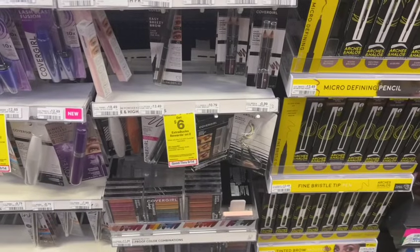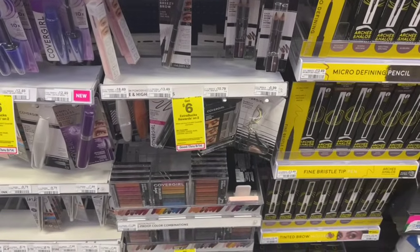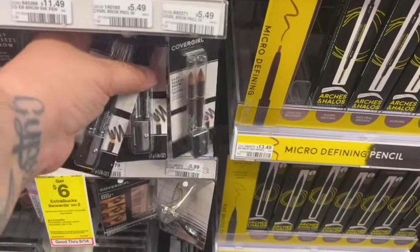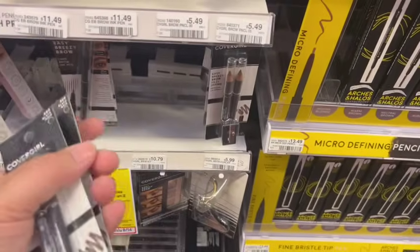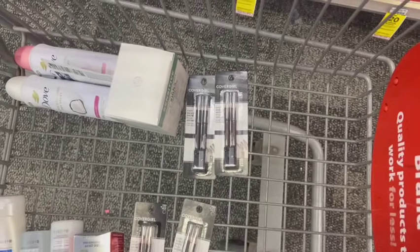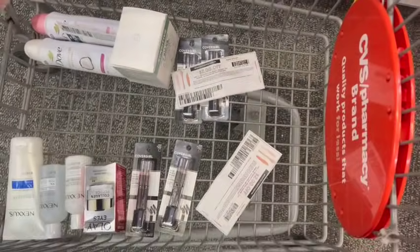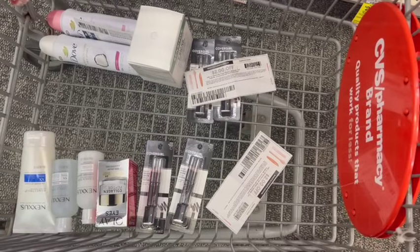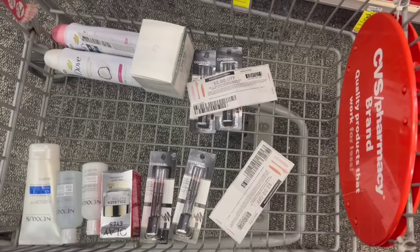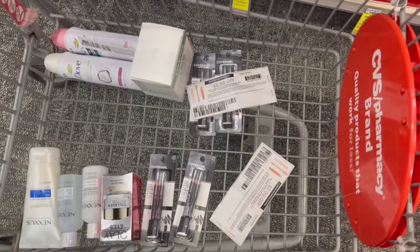Now we're going to do the CoverGirl deal — twice, on two different accounts. It's buy two, get back a $6 Extra Buck. These are priced at $5.49, totaling $10.98. I have some printable coupons to test out — they are expired — plus the $2 digital coupon and the $5 instant CRT that reset. We'll pay $1.98, get back a $6 Extra Buck, making it a $4.02 money maker. Doing it twice makes it an $8.04 money maker.